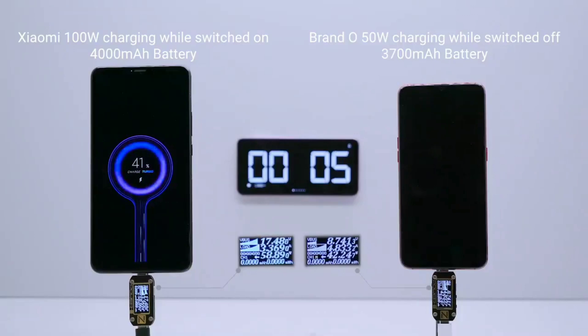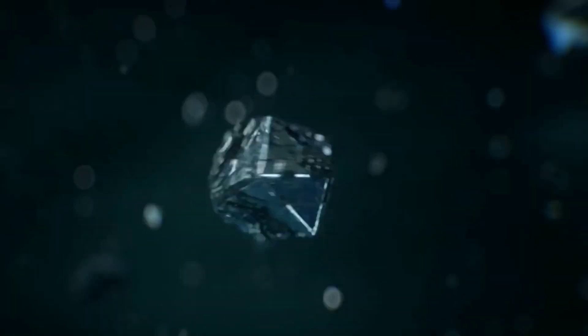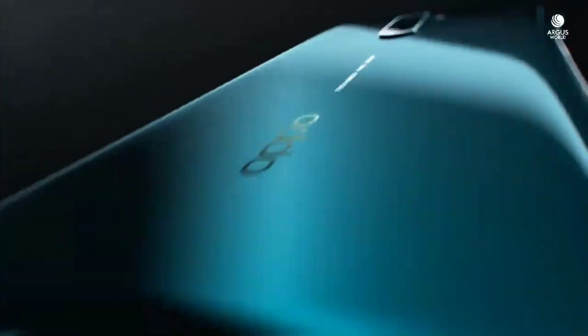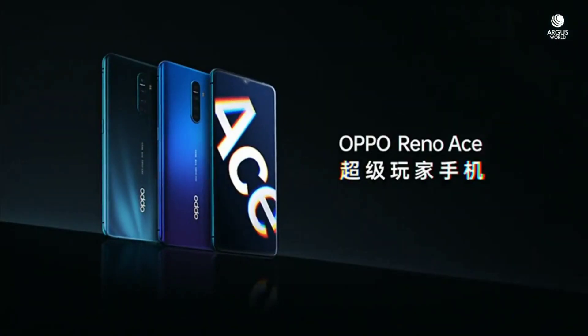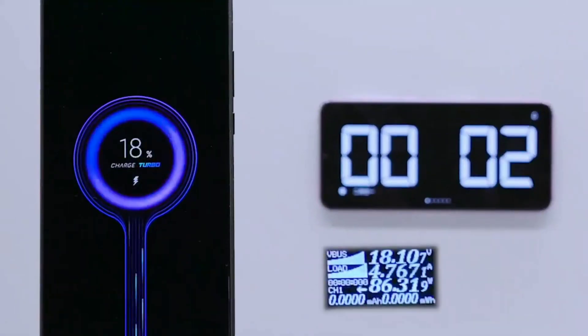The Xiaomi 100W Supercharged Turbo can charge a 4000mAh battery from 0 to 100% in just 17 minutes. The last time I talked about this, the fastest charging technology was OPPO's 50W SuperVOOC charge, and now the fastest is still OPPO's but it's an even higher 65W SuperVOOC flash charge, used on the latest flagship, the OPPO Reno Ace, which can charge a 4000mAh battery in 30 minutes — almost double the time of Xiaomi's 100W Supercharged Turbo, and that is nothing short of impressive.